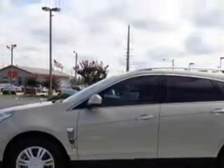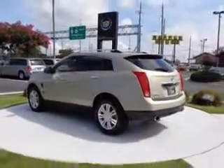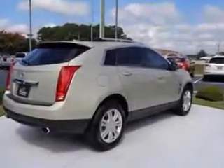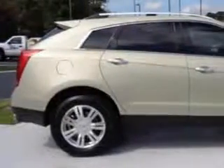Enjoy an impressive 23 miles to the gallon on this great SUV with features like leather upholstery, heated driver and passenger seating, power sunroof, heated outside mirrors, four-wheel drive, power lumbar seats, and power driver and passenger seating.